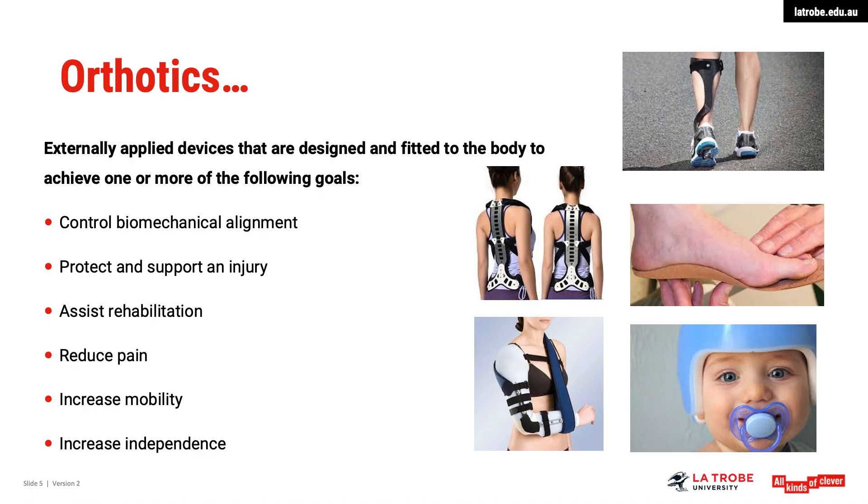So what are orthotics? Orthotics are externally applied devices that are designed and fitted to the body to achieve one or more of the following goals: to control biomechanical alignment, to protect and support an injury, they can assist in rehabilitation, they can be used to reduce pain, increase mobility and to increase independence.